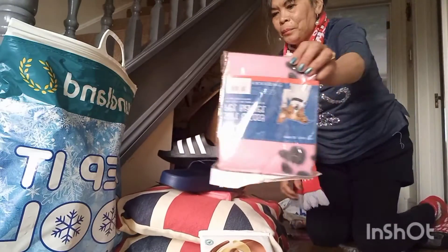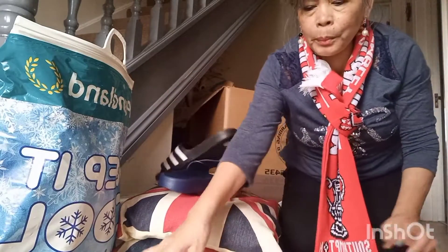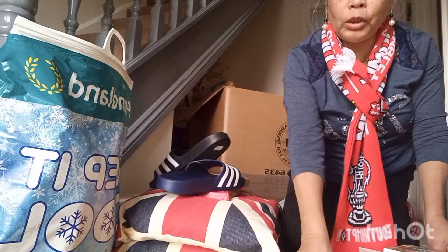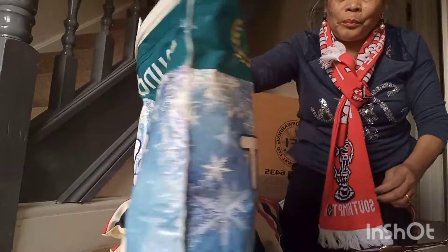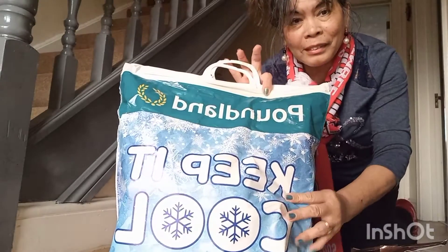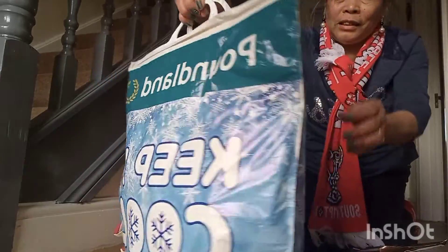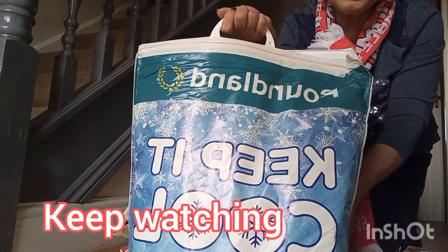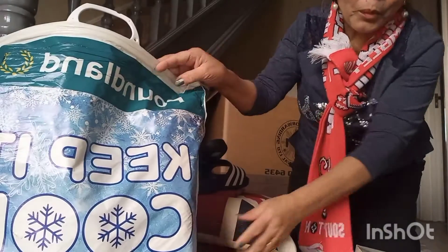Guys, if you want to pack chocolate and keep it really fresh so it won't melt, use an insulated bag like this. You can put all the chocolate, biscuits, and everything inside here.